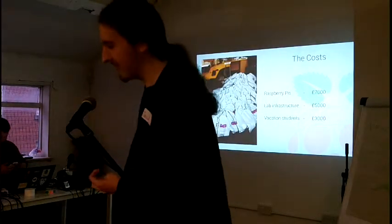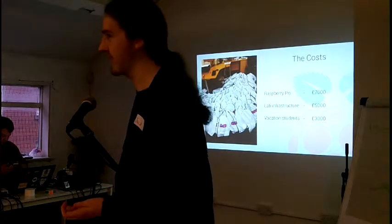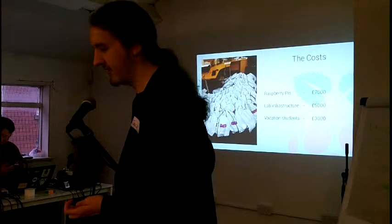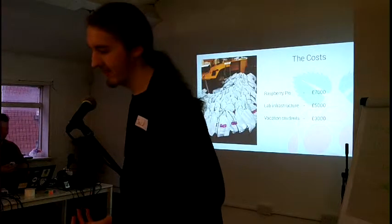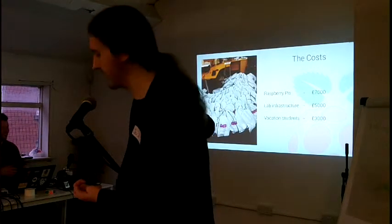It costs £15,000 to give every computer science student a Raspberry Pi — that's £7,000 of Pis, £5,000 for the lab infrastructure, which I'll come on to in a second, and £3,000 from the university to students.